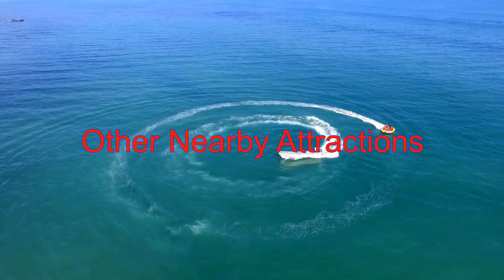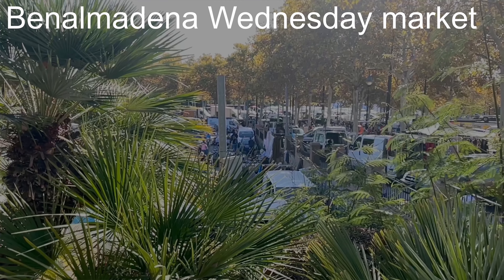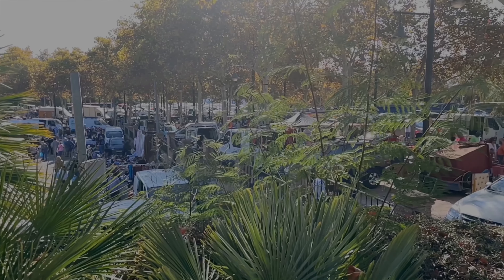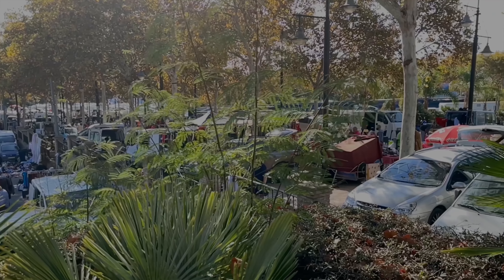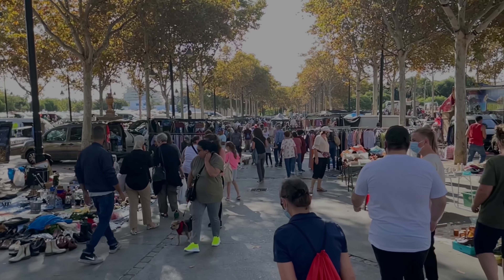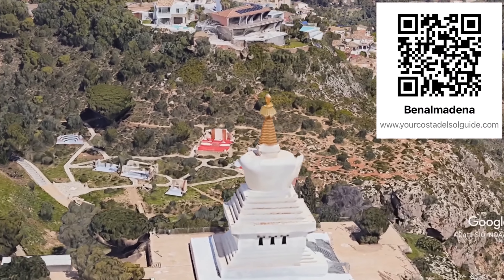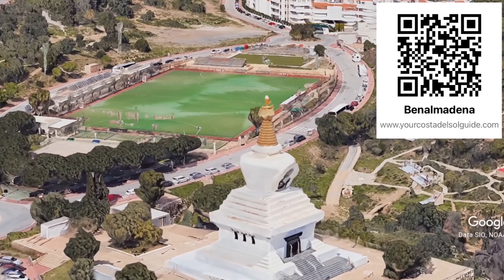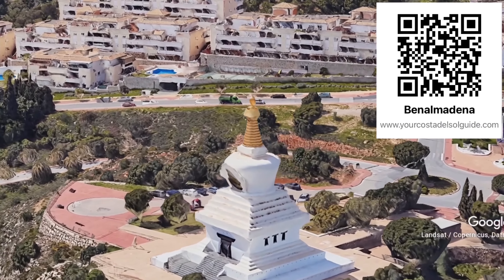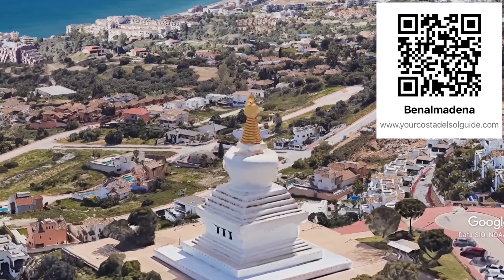Here are a few additional local attractions to consider for your trip itinerary. The Wednesday Market in Benalmadena offers a vibrant and diverse shopping experience with a wide array of stalls and vendors — it's a bustling hub, similar to a car boot or bric-a-brac sale. For more information, including directions to these attractions and many more in Benalmadena, have a look at my website. Either scan the QR code or click the link in the description below.